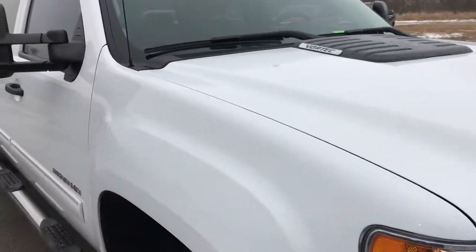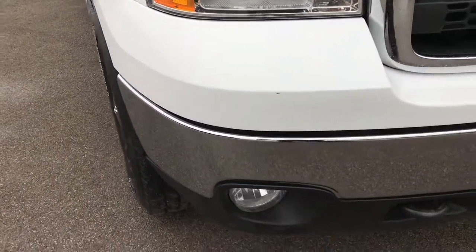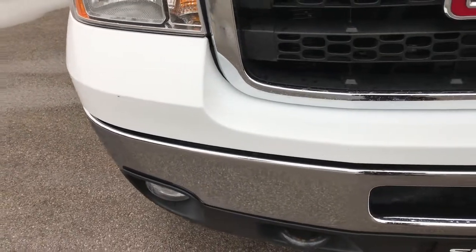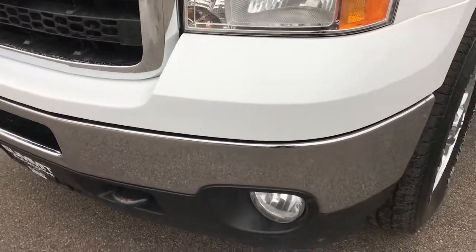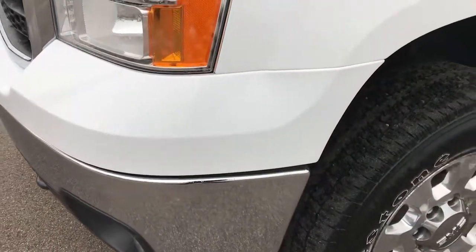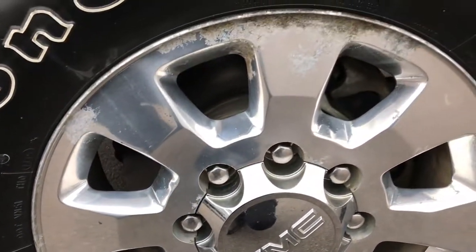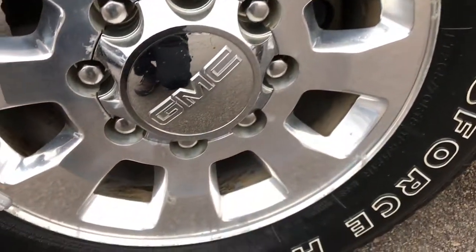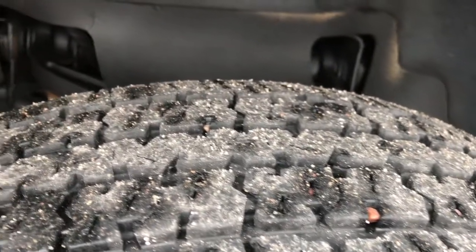From this HD video you will be able to tell that for the miles and age on this truck it is in really nice condition. It has factory fog lights, no dents or dings on that front bumper. Firestone Transforce LT265/70R18 tires. It has the 18-inch polished aluminum rims in okay condition and these front tires have about 50 to 60 percent of the tread left.